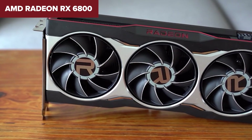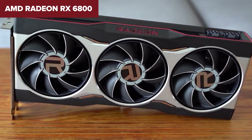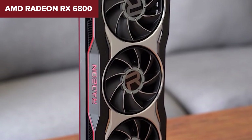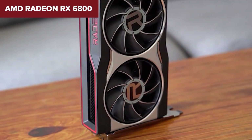In summary, the RX 6800 offers excellent value for high-resolution gaming and boasts a massive 16 gigabytes of VRAM for future-proofing. However, if you're planning to focus on ray tracing, NVIDIA's alternatives might still have the edge. Check out the link below for more information and purchase options on Amazon.